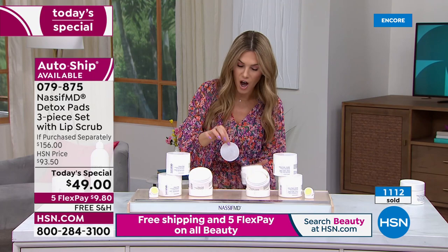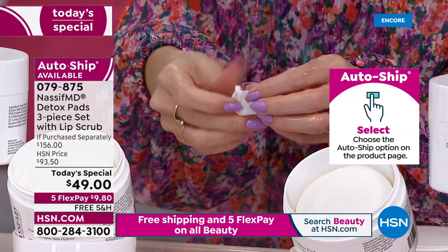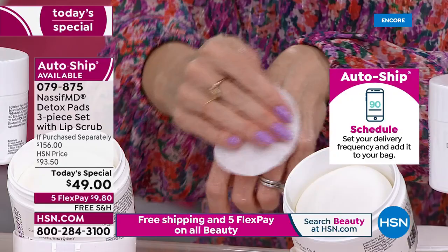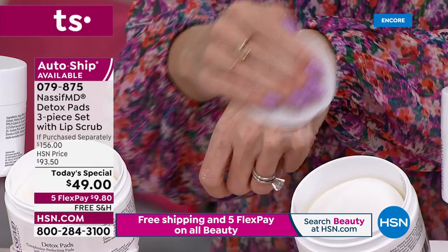Each pad is chock full of incredible ingredients that do all those things — swiping and wiping away all signs of aging. They're so saturated and drenched. It's a very soft cotton-like pad. Take it on your face, neck, décolleté, and backs of your hands — anywhere you want to cleanse, exfoliate, hydrate, soften, brighten, and reduce the appearance of pores. One single pad does it all.